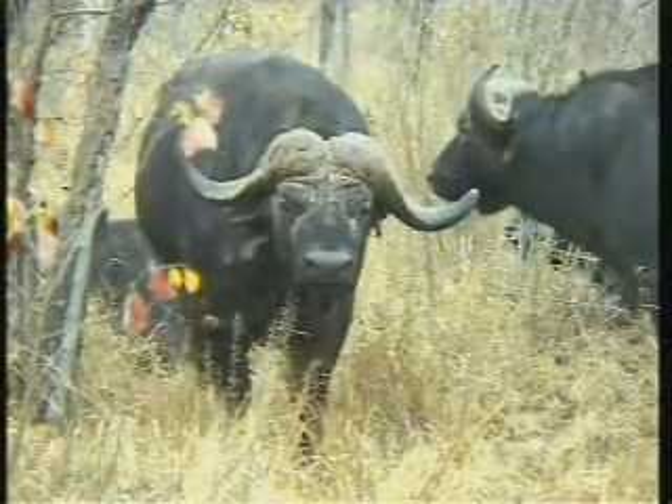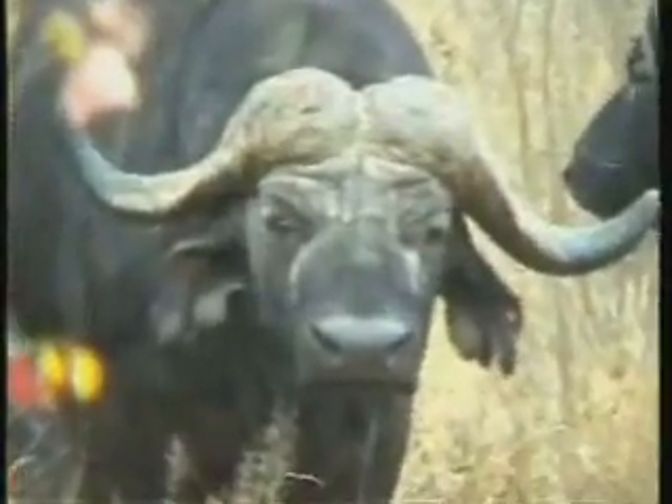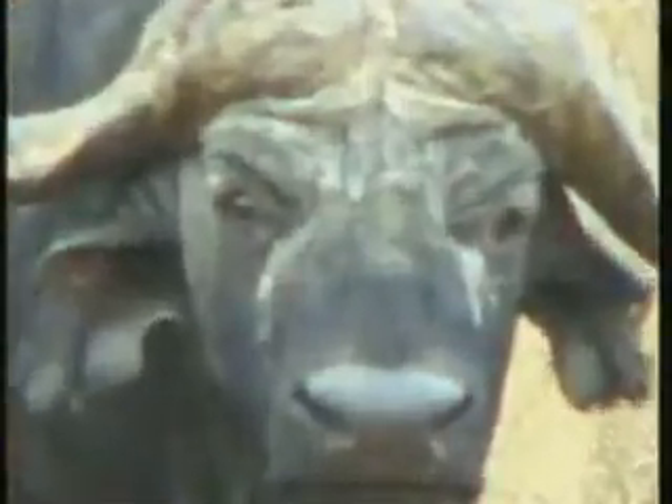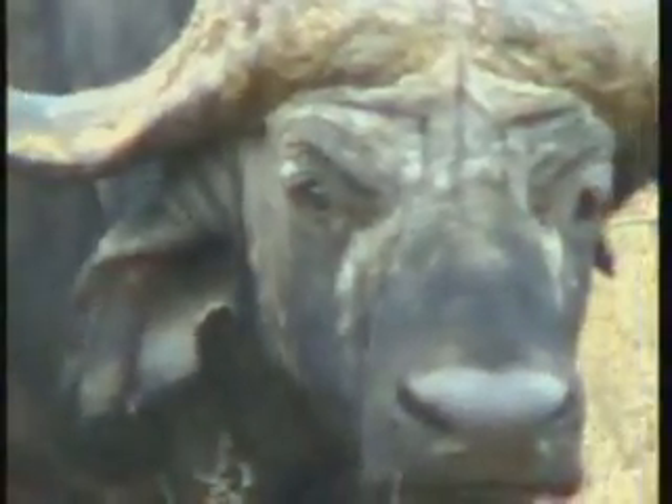I remember — and unfortunately I can't remember who it was — that someone sent us a beautiful email some time ago when we named See-Saw, saying that the additional or more historical name for a see-saw was teeter-totter. I've always thought it's quite a fun word.